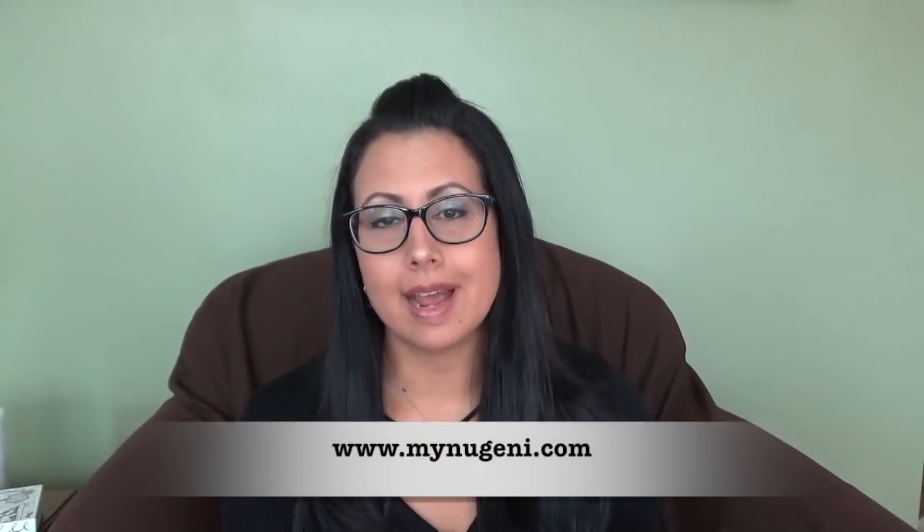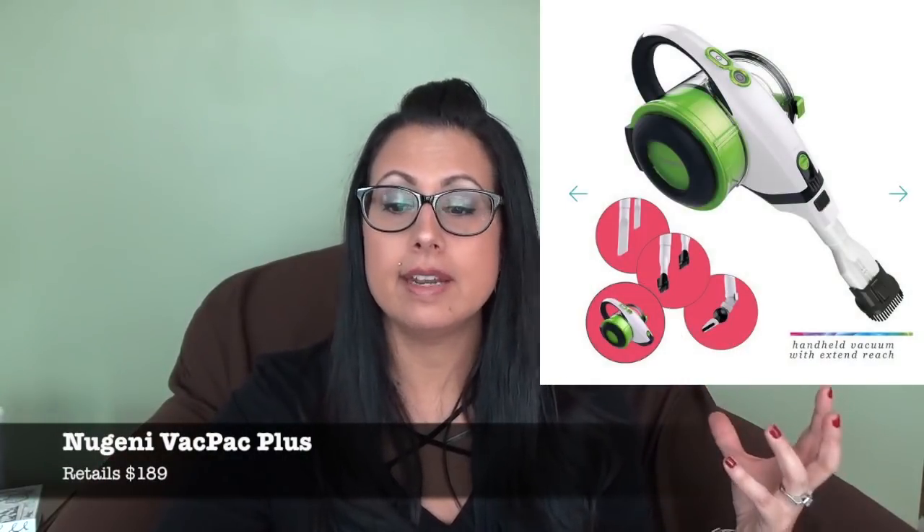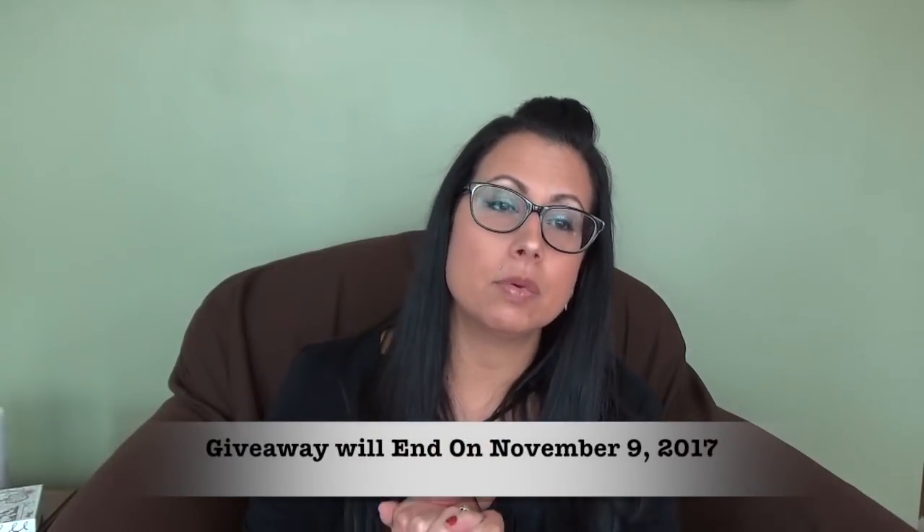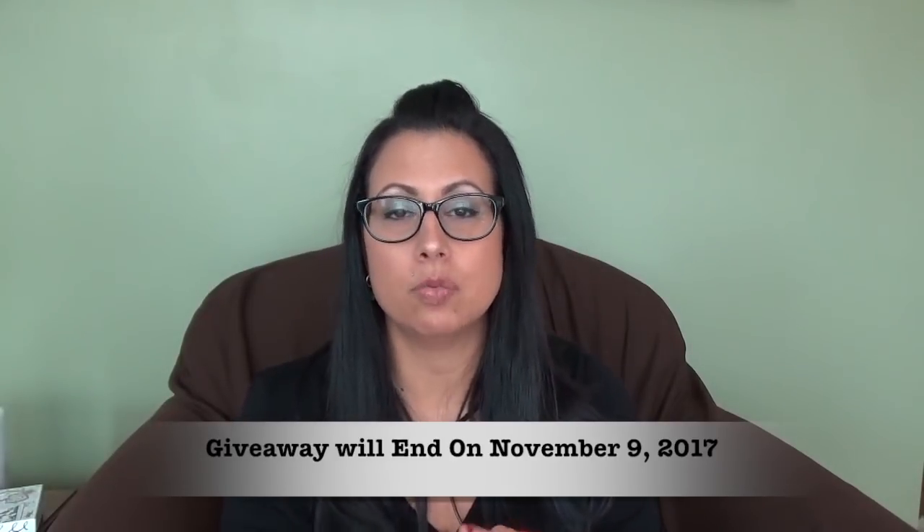If you head on over to MyNewGenie.com, you can see a bunch of different vacuums they have to offer. This one is called the Steva Plus — it has everything and is the all-in-one, so you don't have to buy anything a la carte. New Genie is being super generous and hosting a giveaway. I'll have a Rafflecopter link down below. They're offering one winner either their choice of a steam vac or a vac pack — the backpack retails for $189 and includes the handheld vacuum with reach tools, or the steam vac for $159 with extended reach and steamer. The winner will have 24 hours to respond once I email them.